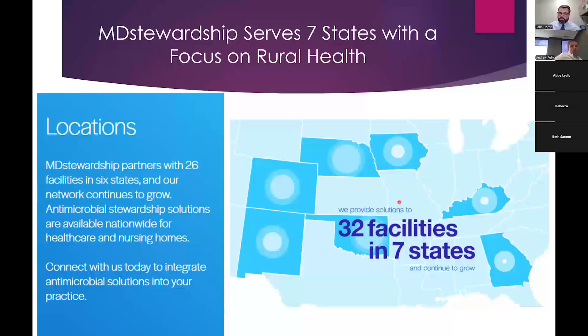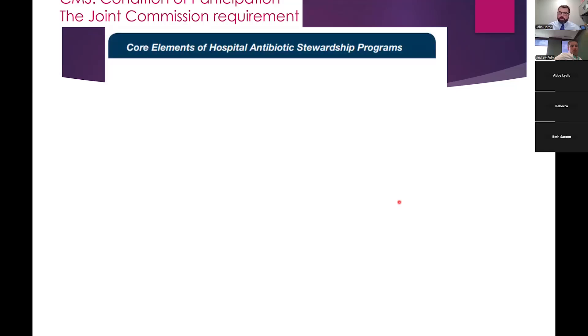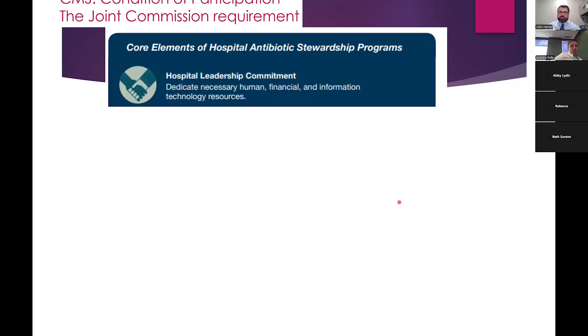Antimicrobial stewardship is also a CMS condition of participation and a Joint Commission requirement. All hospitals participating in CMS and the Joint Commission should have stewardship programs, and they will survey to verify. The CDC reports that around 90% or more of hospitals now say they have stewardship programs, but there's a difference between checking the box and actually having good results. A lot of hospitals that ask us to help can check all the boxes, but the results just aren't there.